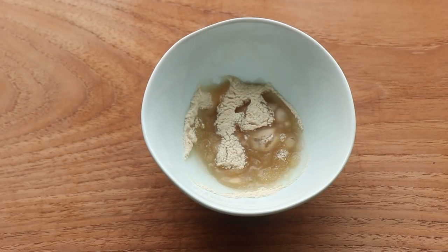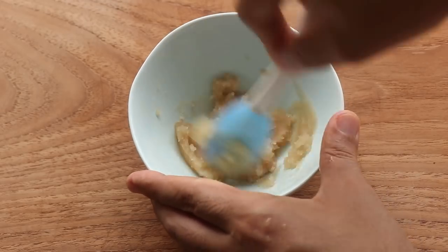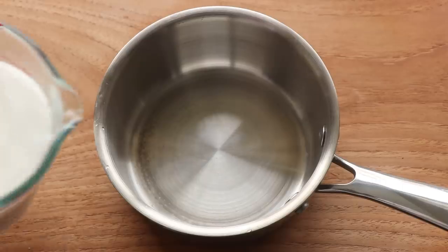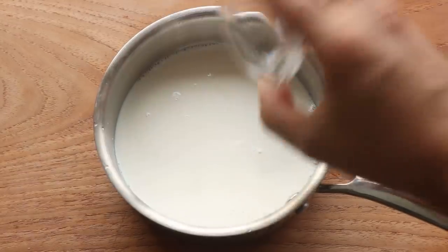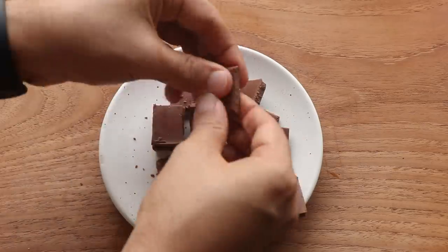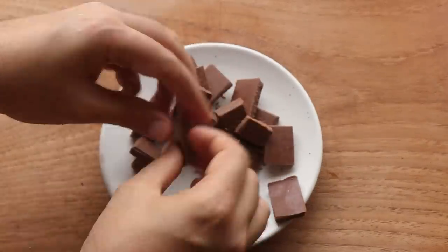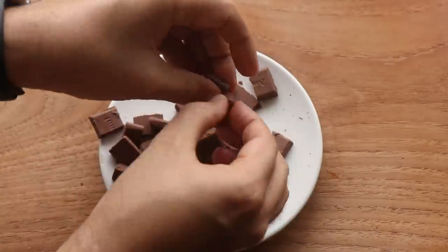Next I mix the agar agar with 20 ml of water as per Alexander's recipe, but instead of getting a wet mixture like his, mine was dry like a paste. In a saucepan I add the main milk for the recipe, the sugar, and a pinch of salt. I also break up my chocolate into smaller pieces — what this does is help the chocolate melt quicker. The larger the pieces are, the longer it will take to melt when added to the milk later.